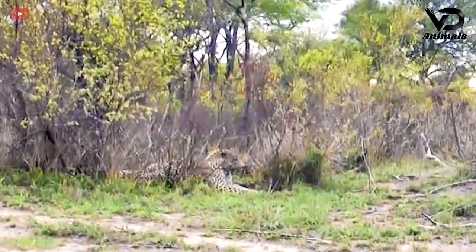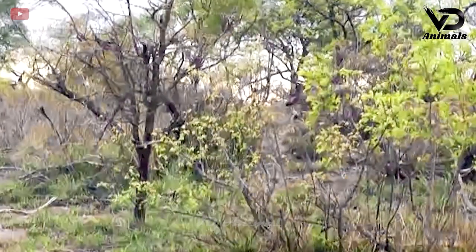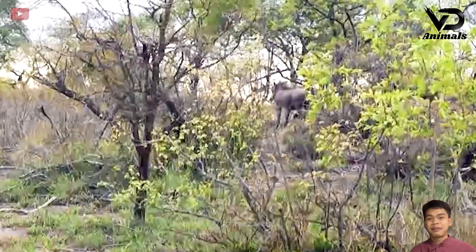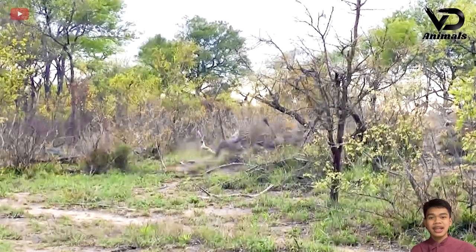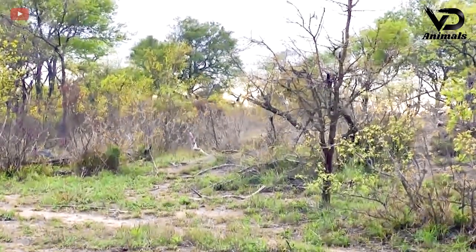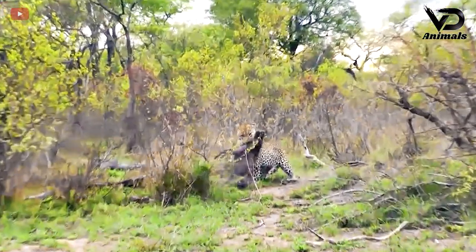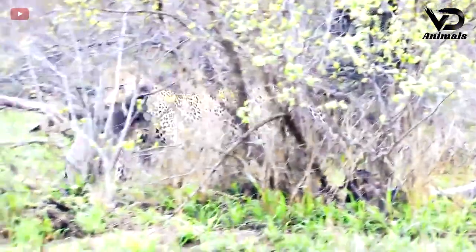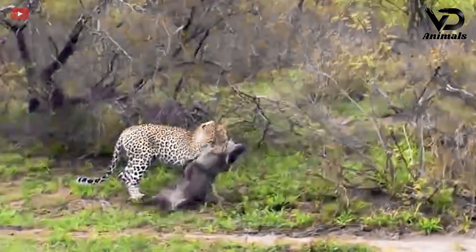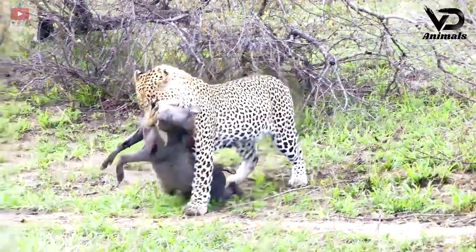The leopard is lying in wait for prey in the bushes. It turned out the wild boars were looking for food right there. The leopard chose the right moment and attacked the wild boar herd. Very quickly the leopard caught a wild boar, bit hard, and the wild boar tried to fight back and make the leopard let its prey go.